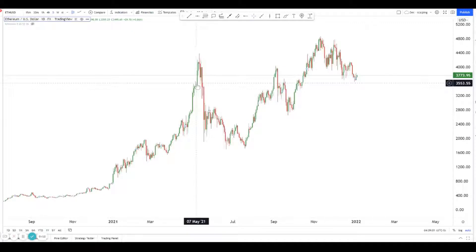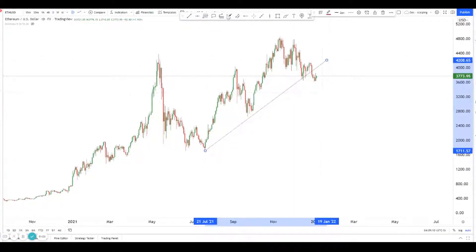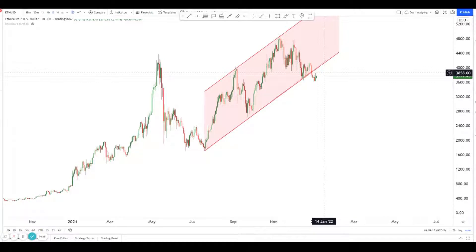What I'm noticing on Ethereum is a very key, important thing — there is a breakout. There's a trendline breakout, sort of a channel breakout if you look at it this way. This is a very important level because not only has it broken out from here.